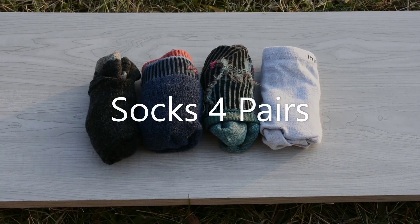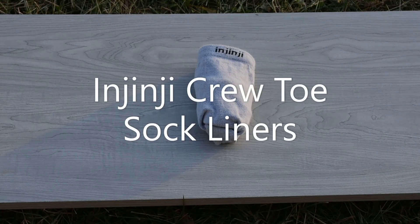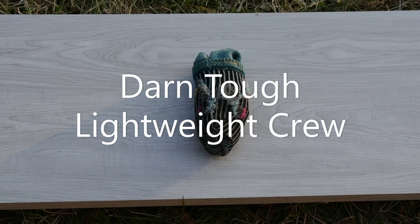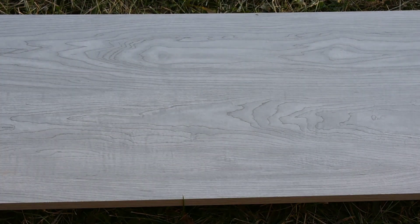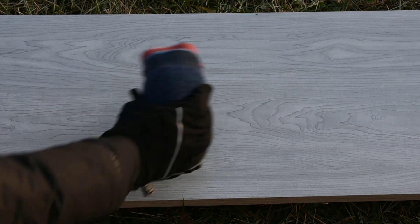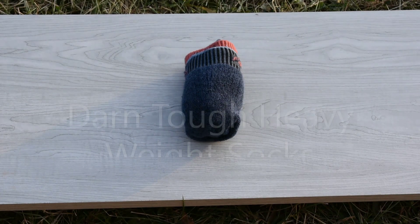Four pairs of socks, which include Injinji crew toe sock liners, Darn Tough lightweight crew socks, Free Country socks which I believe you can't buy anymore, and a pair of heavyweight wool socks for sleeping during the winter.